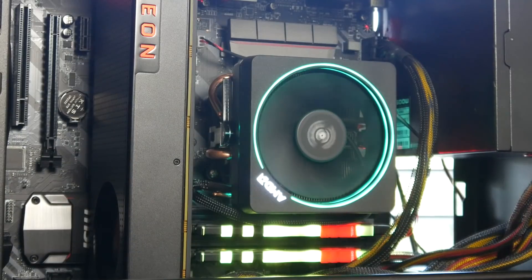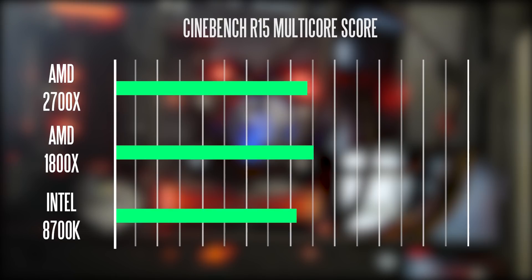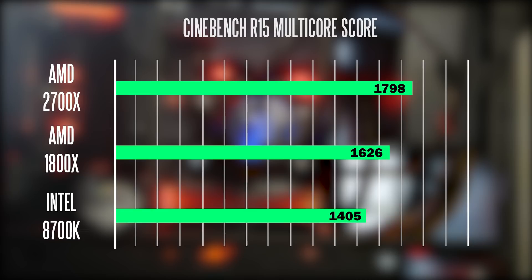Moving on to performance differences, starting with Cinebench R15 at stock frequencies across all three CPUs — I've also thrown in the 1800X for comparison. In multi-core performance, the 2700X is the fastest, scoring 1789, versus 1405 on the 8700K and 1627 on the 1800X.